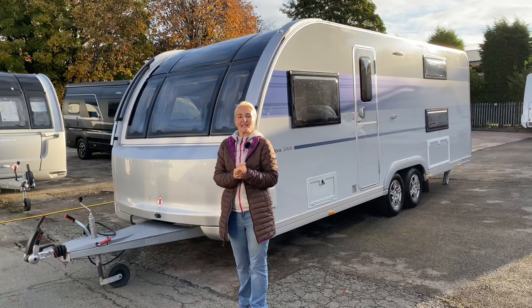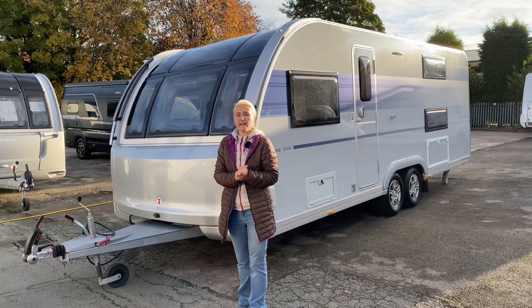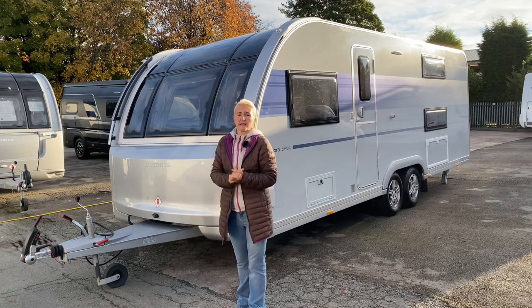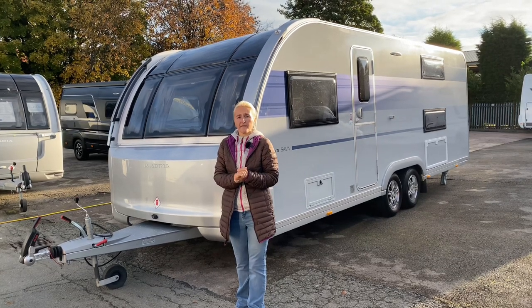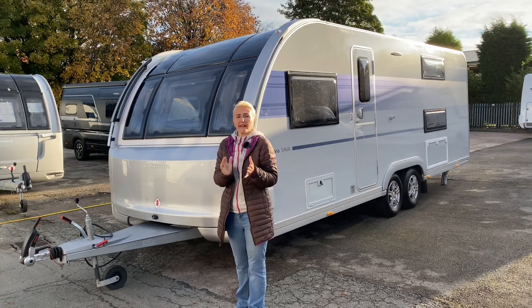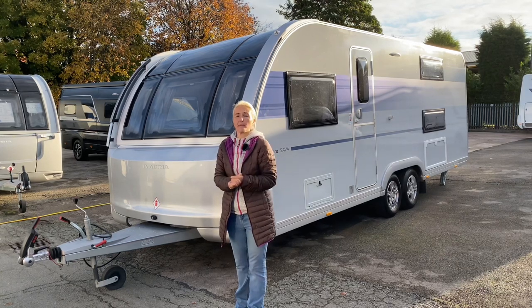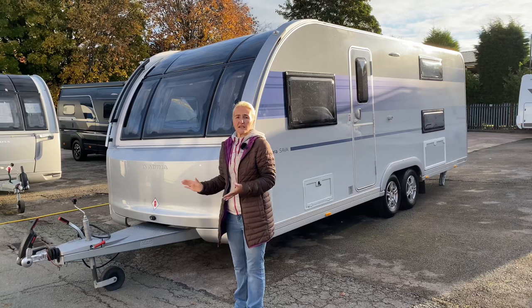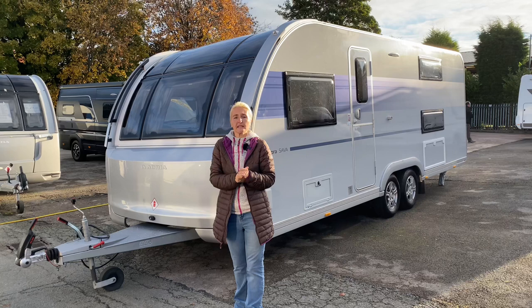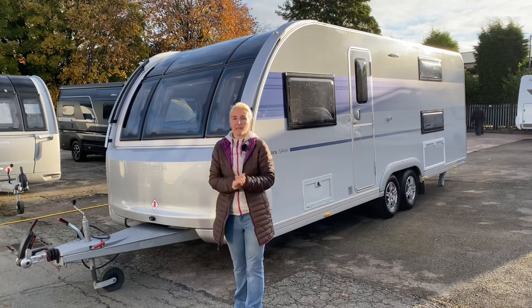Hello and welcome back to Here We Tow. Today I'm at Cara Motorhomes and Caravans, and they've kindly allowed us to come and film. Today I'm going to be reviewing the 2021 Adria Adora Sarva. This is a family layout caravan on a twin axle, available in either five or six berths. New for 2021 we've got a completely new front and rear and new furnishings inside — I'm particularly excited about the new Adora.